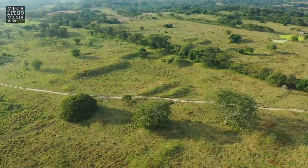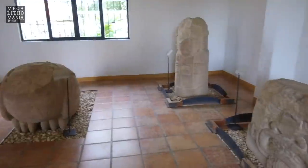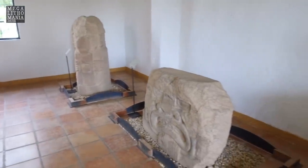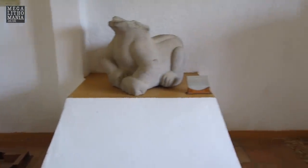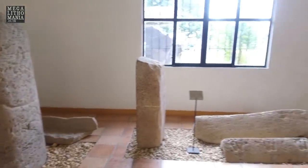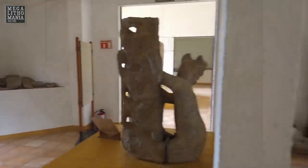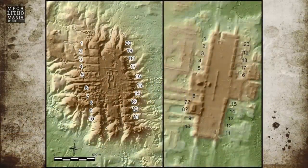In the local museum and the Jalapa Museum, where most of the artifacts are on display, there is much more to see. The ceremonial center at San Lorenzo measures 3,300 feet (around 1,000 meters) by 900 feet (275 meters), with 20 platforms around this huge rectangular area.